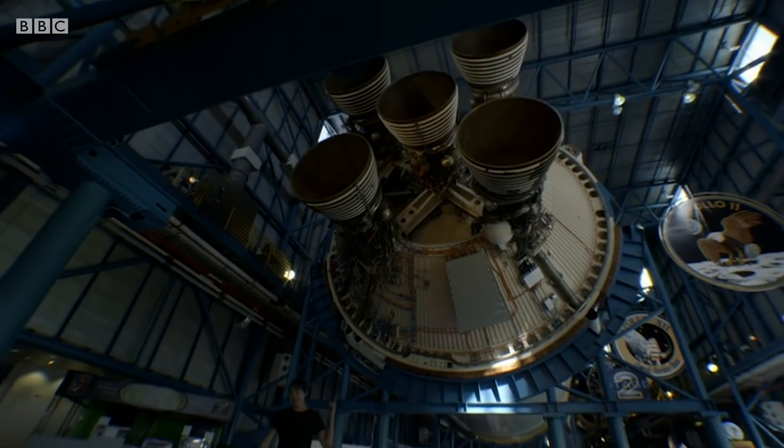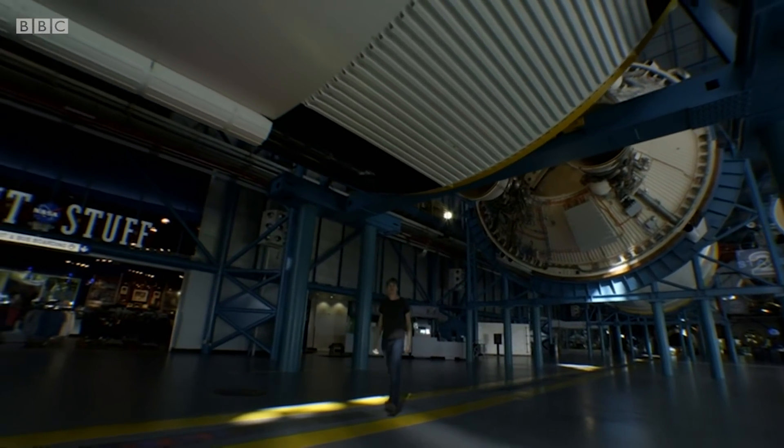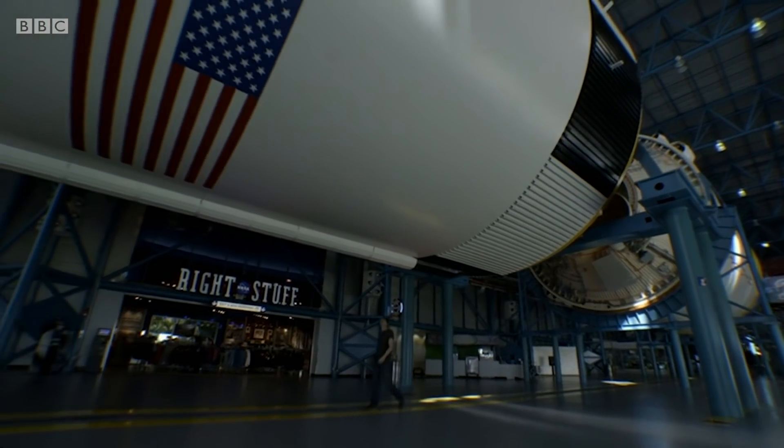At the time, stage two was one of the most powerful rockets ever built — but not the most powerful. That was stage one of the Saturn V.